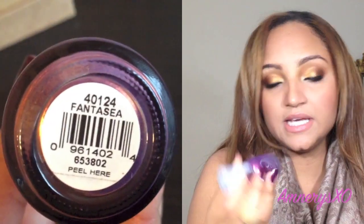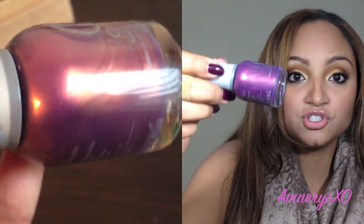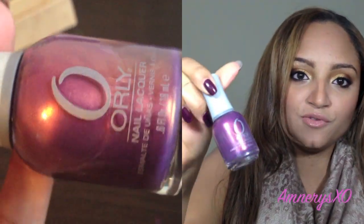Next one is from Orly, and this one is in Fantasia. It's a really nice purple nail polish with gold shimmers in it — just beautiful and very unique. I don't know anything else like it, and I really enjoy wearing this color. You will need about three coats to get what you see in the bottle, but it's a beautiful color for fall and winter.